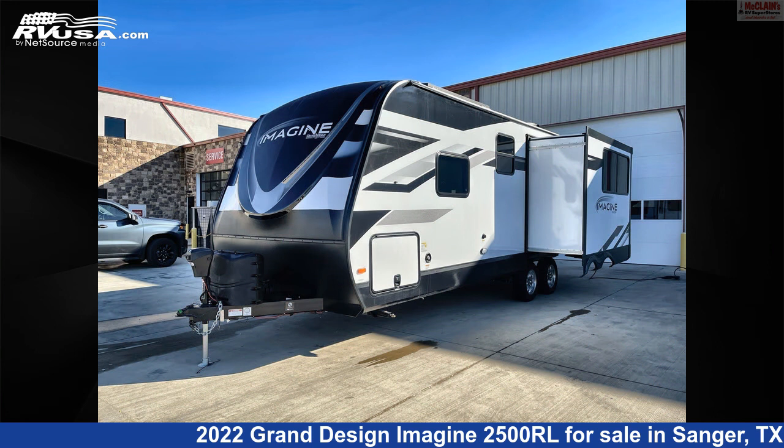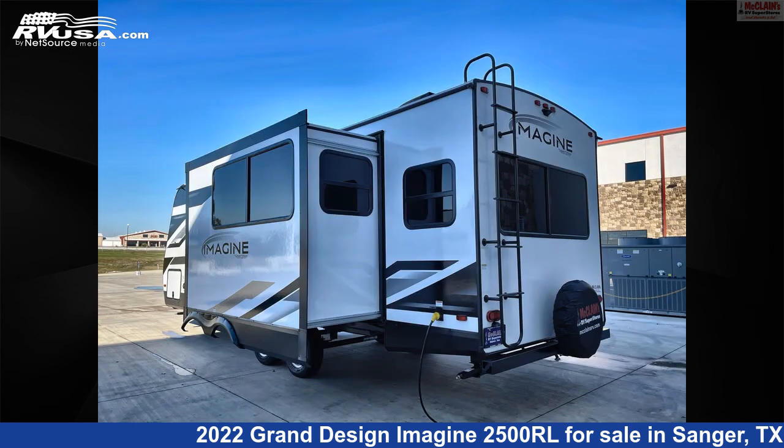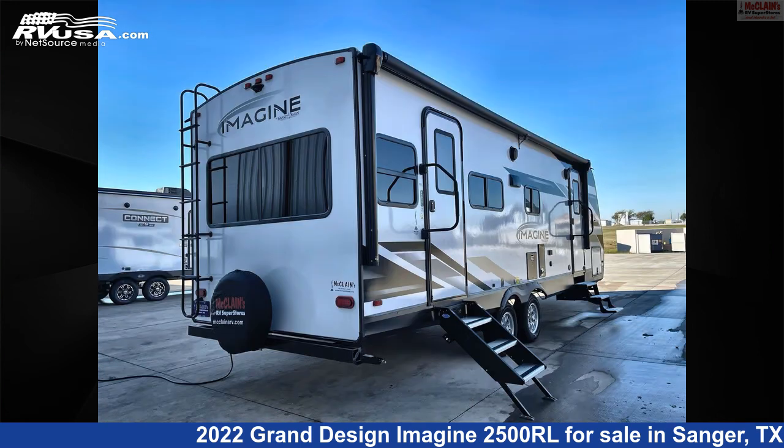This new Grand Design is 29 feet 10 inches in length and features one slide-out, a pebble interior, sleeps four, TV antenna, water heater, microwave, slide-out, LP detector, smoke detector, refrigerator, oven, stove-top burner, air conditioning, and 52 gallons fresh water capacity.